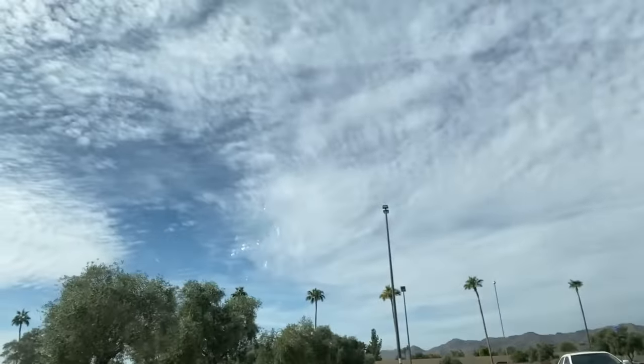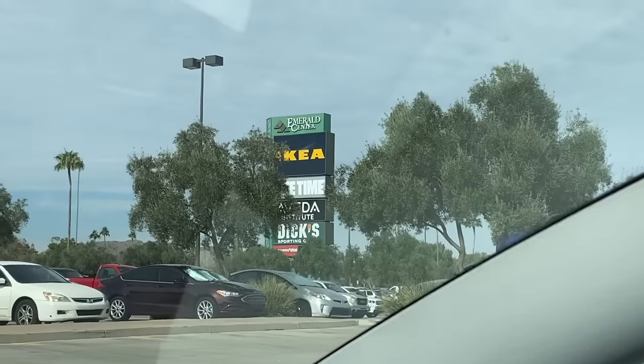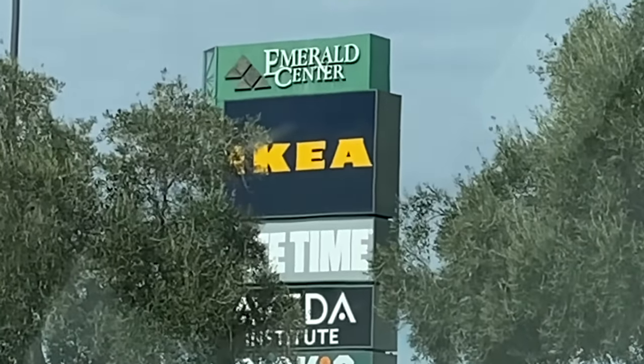Hey guys! Welcome to another vlog! There's nothing much to do in my small town, so I came all the way out here to Phoenix! What's there to do in Phoenix? A giant Swedish furniture store. We never had one in our town, so this is my first time. All my friends say it's magical, kinda like Disneyland, so let's see if that's true.